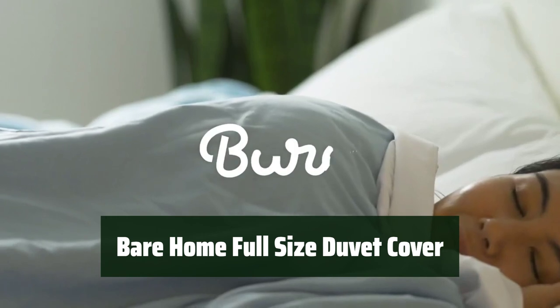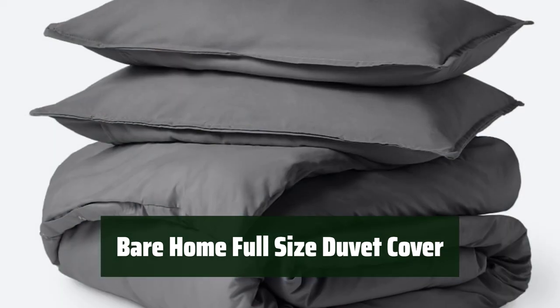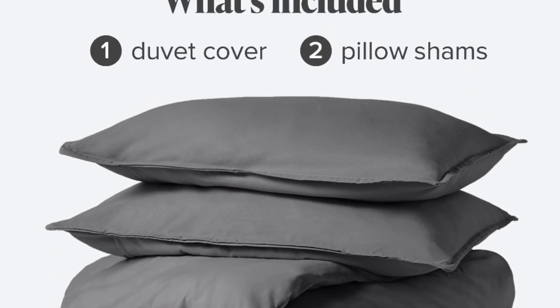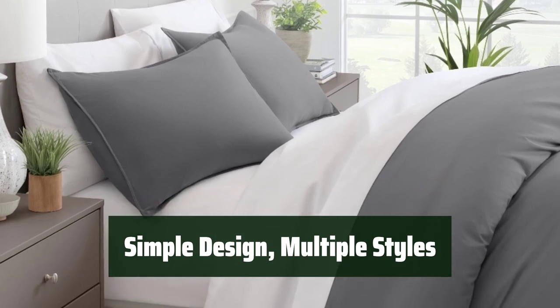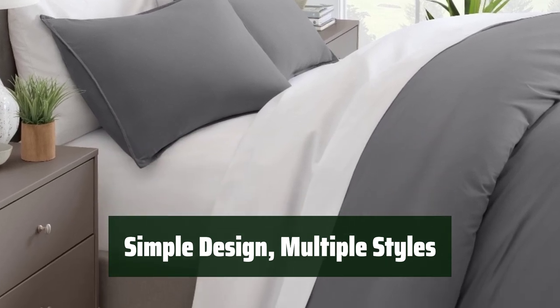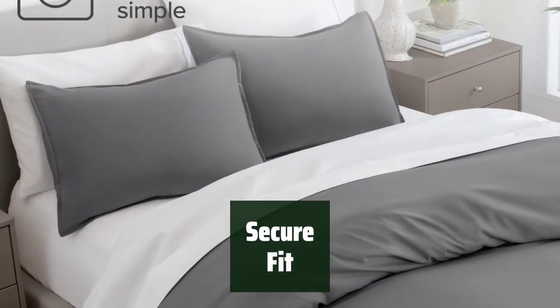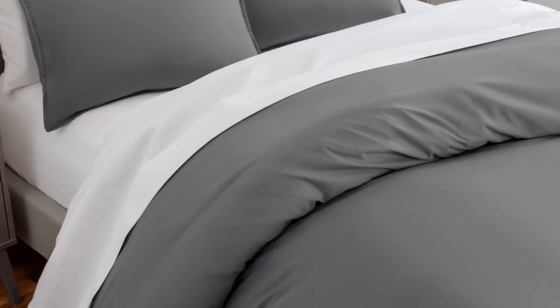Number 4. Experience the durability and softness of the 100% polyester microfiber fabric. It's designed to last and feels incredibly soft to the touch. Choose from a variety of styles with the simple and elegant design to find the perfect match for your bedroom decor. Corner ties and hidden closure keep your duvet in place, ensuring a snug and secure fit for a comfortable night's sleep.